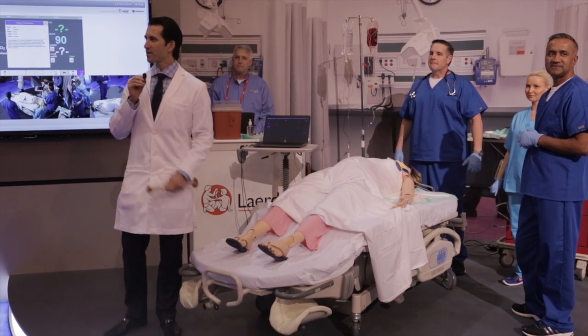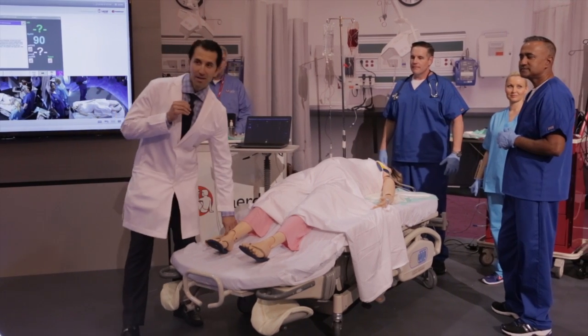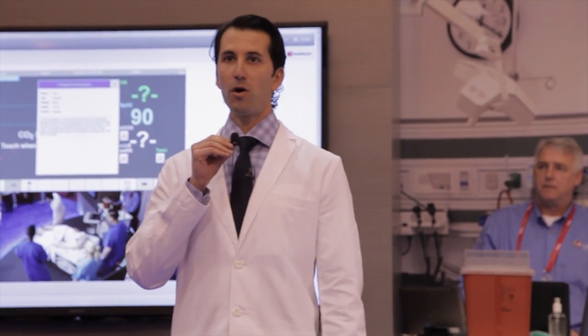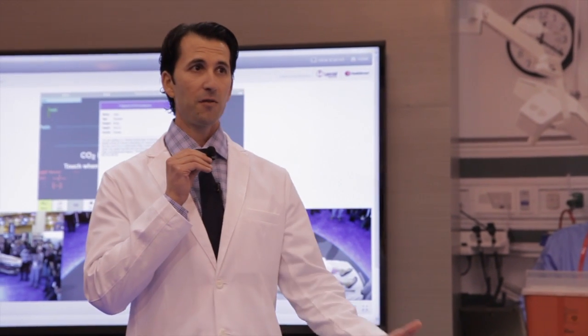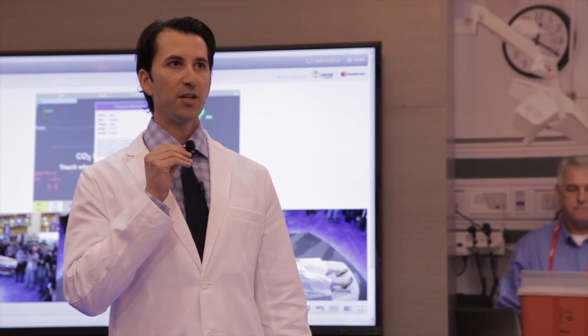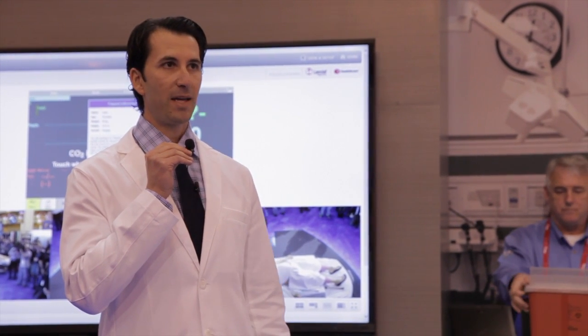I want to thank everybody for joining us for the second session where we've been introducing the Laerdal Sonosim Ultrasound Solution. As you know, ultrasound has become an integral part of patient workups and diagnostic decision-making.